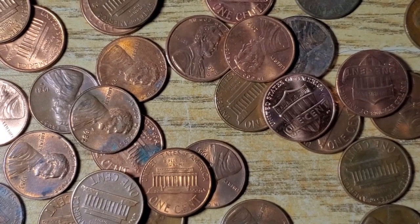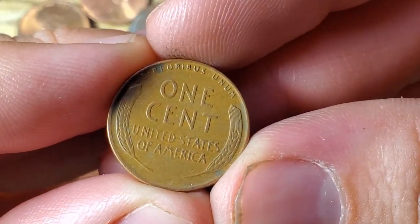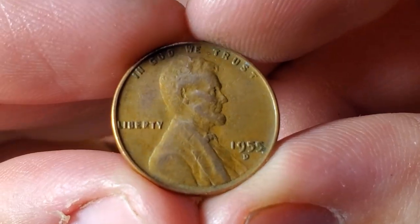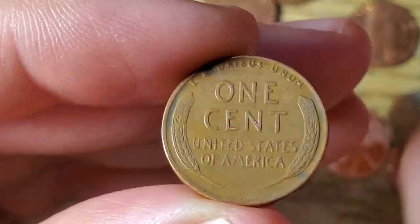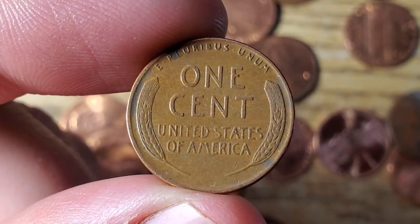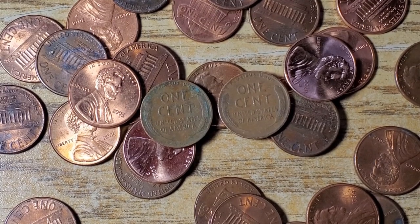Just a couple rolls later, got wheat penny number five — a 1955 Denver. Hopefully we can find something a little older in box one or two, but I'm just happy to find some wheat pennies. We only have seven rolls left in box number one.